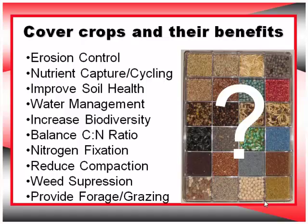I get the call all the time: 'I'm going to buy a cover crop - what do I do?' And I go, 'Why are you going to buy a cover crop?' If their answer is 'because I get paid to do it,' they have a lot of benefit. You should do it, like Rodney says, because it pays you to do it.